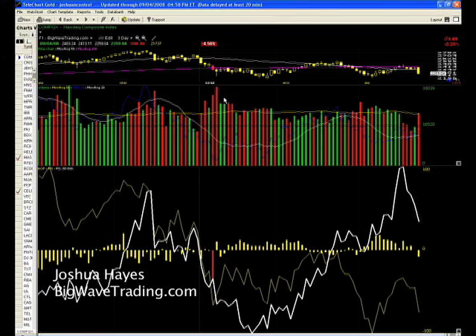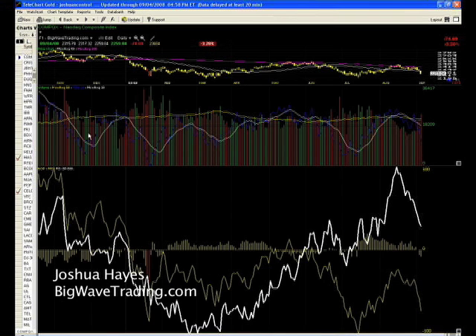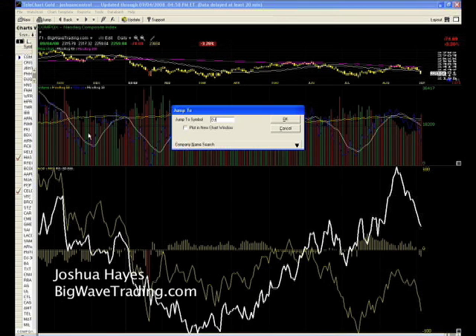You can notice all of this red volume that led up to this sell-off day. I somehow believe that this is just starting, and I'll tell you why.